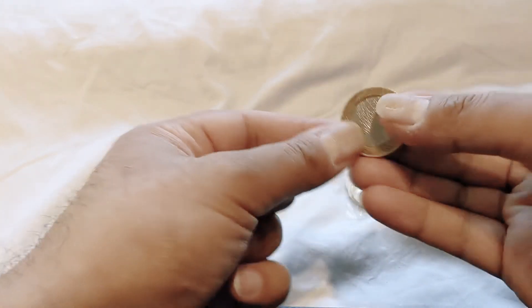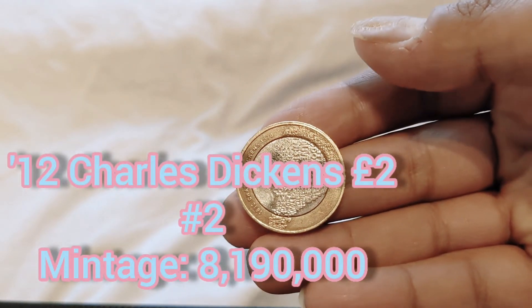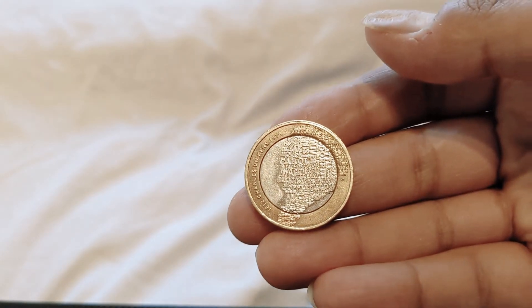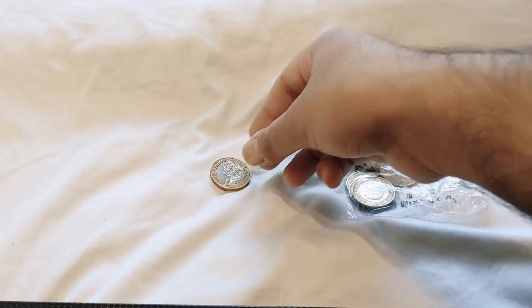There you go — Charles Dickens two-pound coin. I already have this one but at least I found something brilliant. I'll leave that to the side.